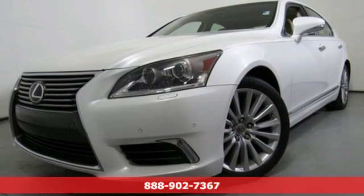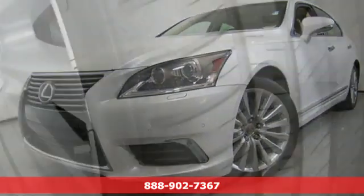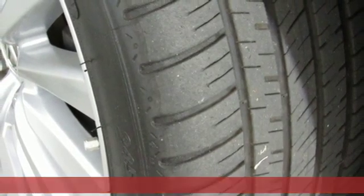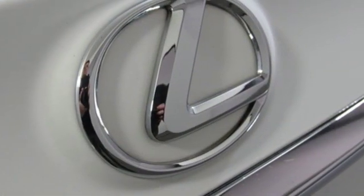It's a 2013 Lexus LS460. Style and comfort, performance and control. Indulgence. In this Lexus you get it all.